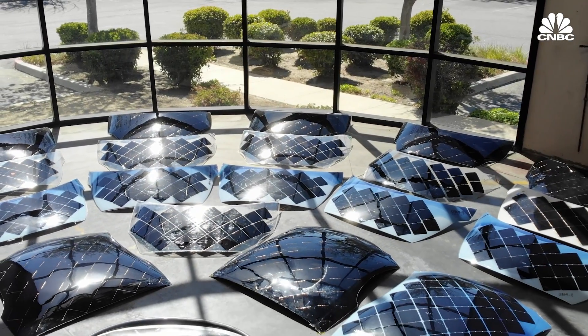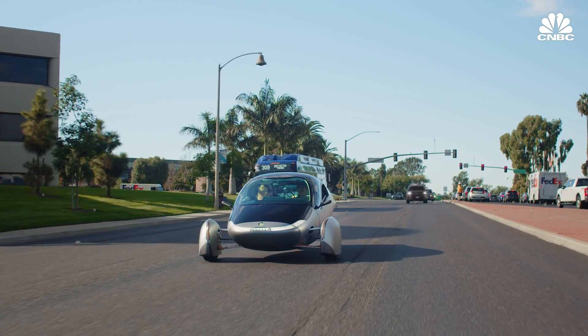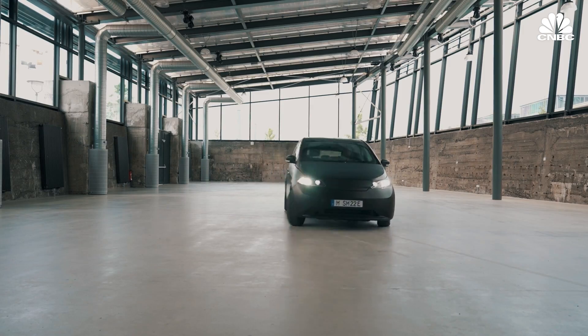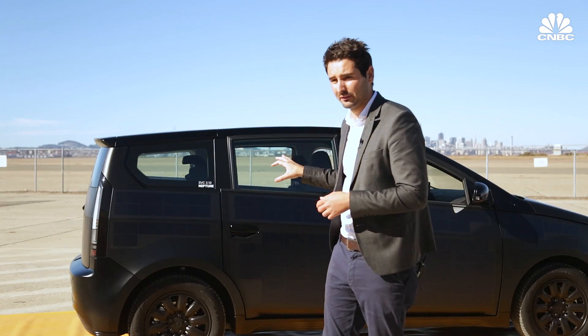Because top-of-the-line solar panels are only about 22 percent efficient and the small surface area of these cars limits how many panels they can have, solar power alone won't support long-distance drives anytime soon. But even if you can only get a dozen or so solar-powered miles per day, it is very cost-effective — it doesn't add a lot of costs onto the bill of materials. So there's actually no reason why not to integrate it.